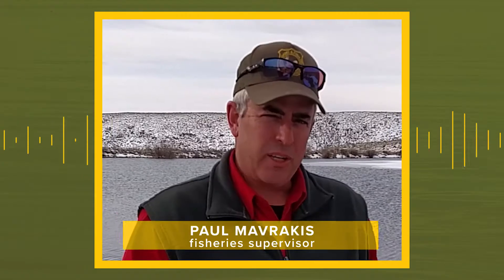This week, we're at Muddy Guard Reservoir No. 1, 15 miles south of Buffalo, dropping off creel angler return cards. Game & Fish is asking anglers to complete these cards after fishing. Paul Mavarakis, Sheridan Area Fishery Supervisor, tells us how your responses can help the fishery.